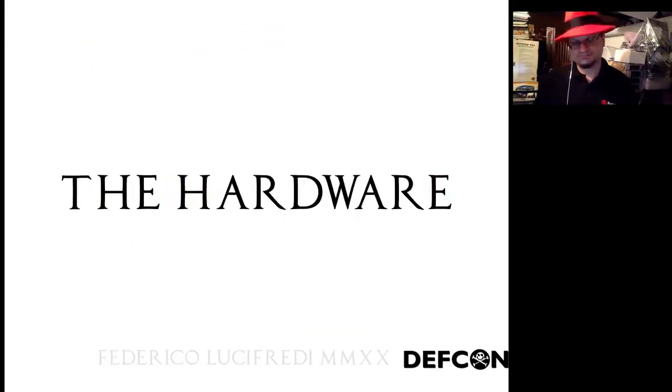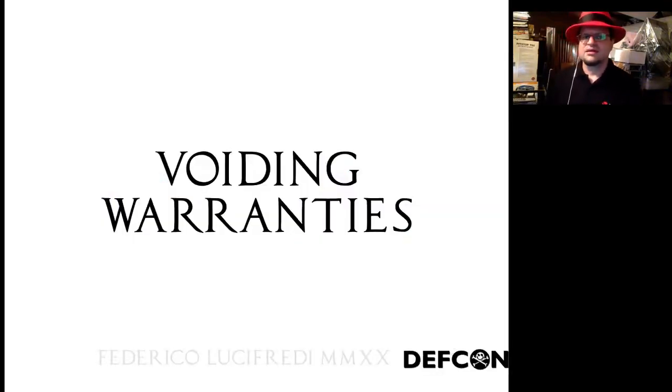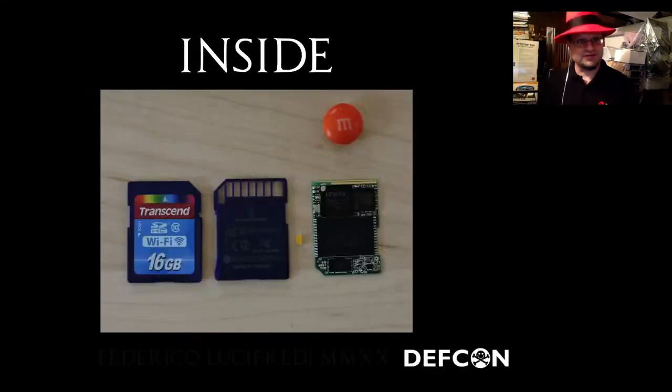So just what is in there? This is an SDHC Class 10 card — 16 gigabytes in the case of the ones I used, with half and double the size existing. This is a full-size SD card, model TS16GWSDHC10. You will have the slides at the end so there is no need to take notes. Physically breaking the device voids the warranty — I bet you did not see that one coming. Exacto-knifing our way to success, we slice the card in two and find four large chips.